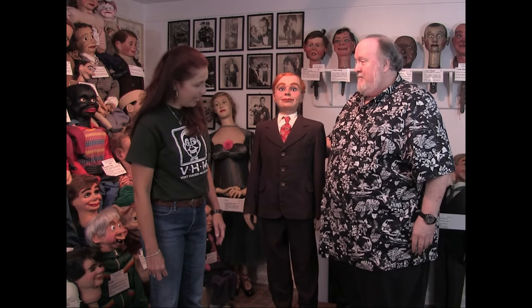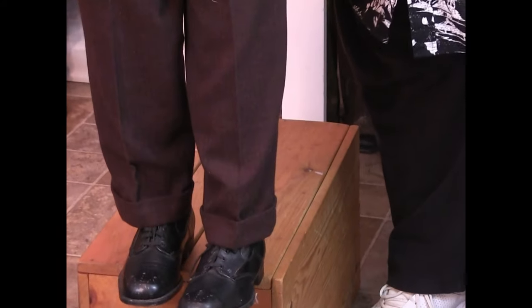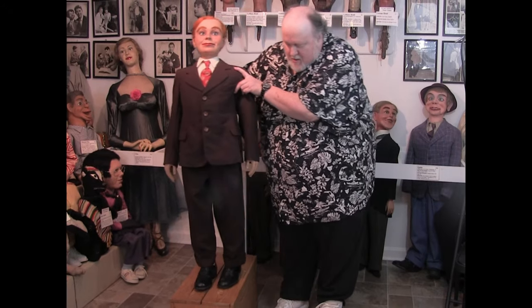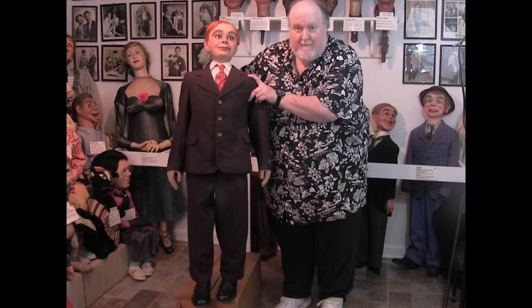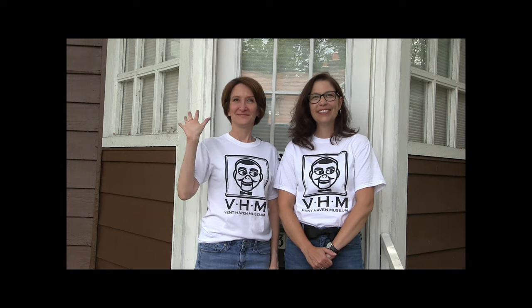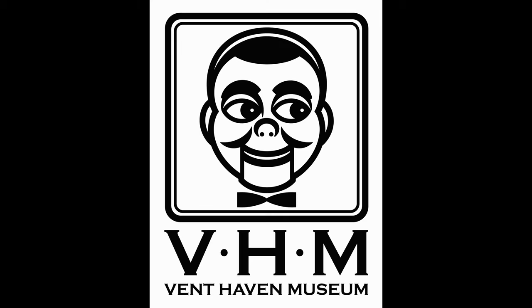So let's see if we can make him walk. Thank you so much for watching. If there's something you'd like to see behind the scenes, email Lisa at curatoratbendhaven.org.